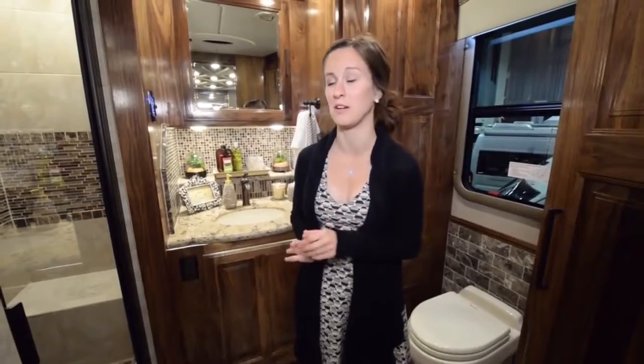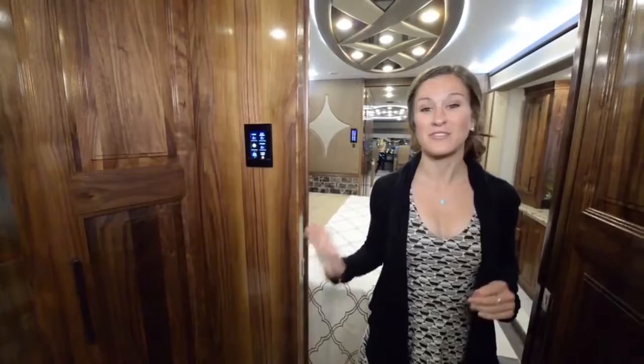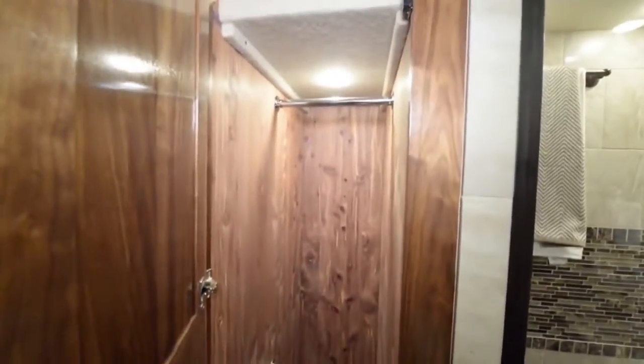Moving forward we are in the second bathroom — the master bathroom. There are two toilets and two showers in this coach, which is really amazing. This one is definitely about twice the size. It also includes a hidden washer and dryer. An awesome feature of this coach is that there are actually two closets — a his and a hers — on either side of the bathroom, which is perfect for full-time RVing.